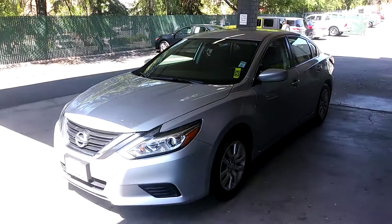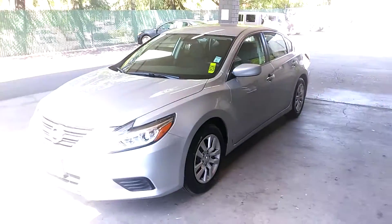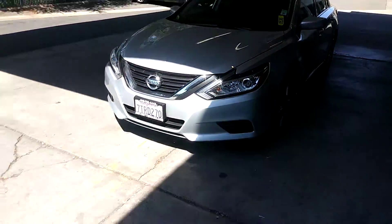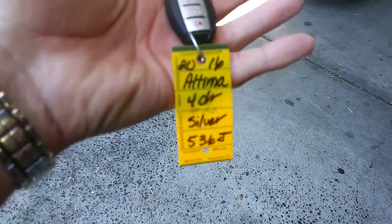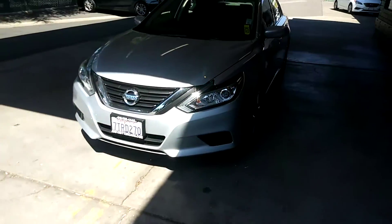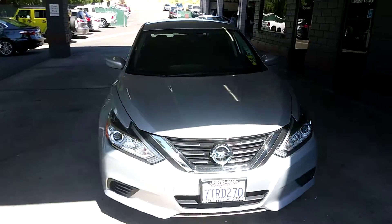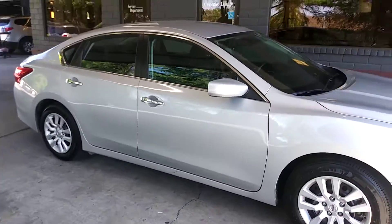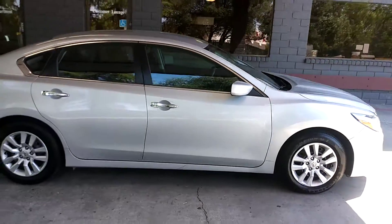Justbettercars.com presents this 2016 Nissan Altima. Stock number is 536J. It's got remote keyless entry, keyless start, and it's a good-looking vehicle in bright silver metallic.